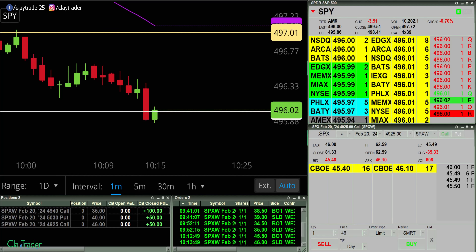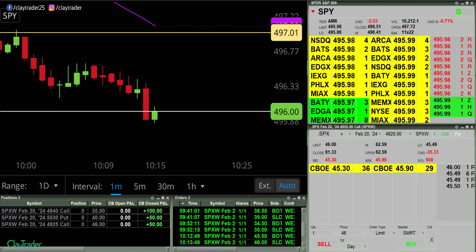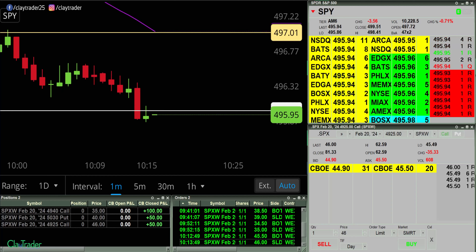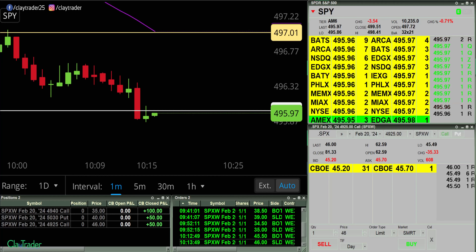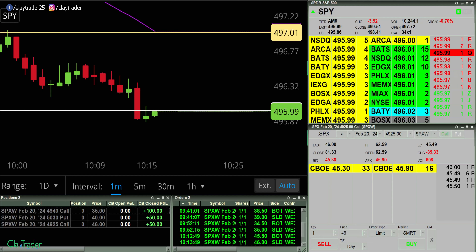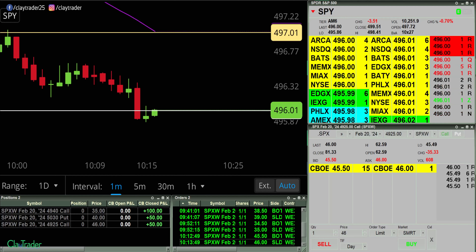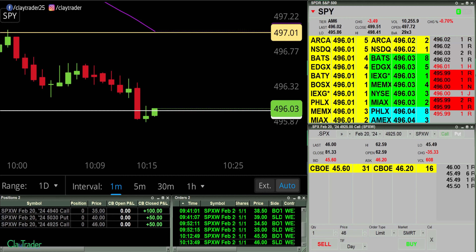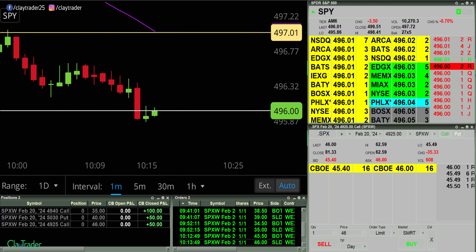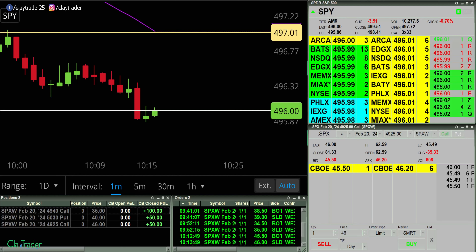I'm gonna go ahead and call it good. It's 10:14 AM, 45 minutes in, $200 in my pocket. Although with commissions, we'll call it 190-ish. So $190 in 45 minutes — that's not a terrible pay rate. This is some good action, so the more I think about it, I'm gonna give myself another 15 minutes. I'll risk another 15 minutes of my time to see if I can get a bit more in my pocket.